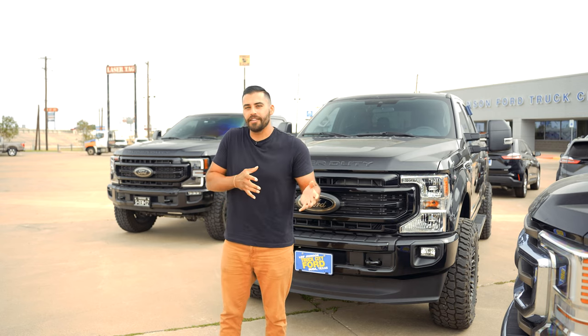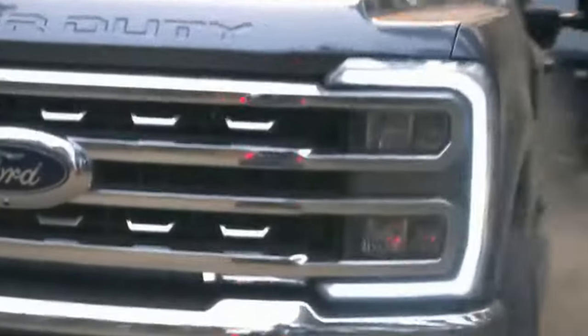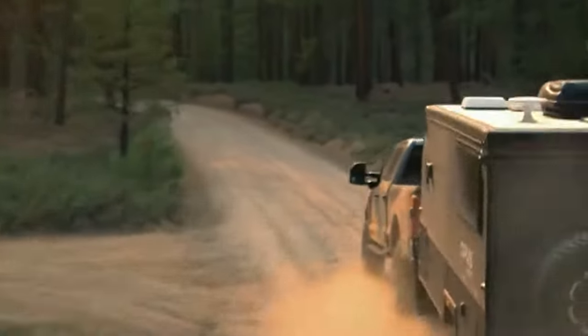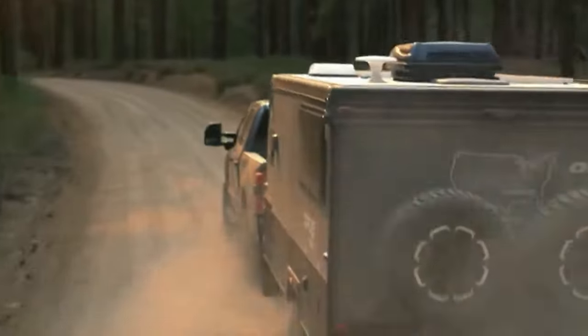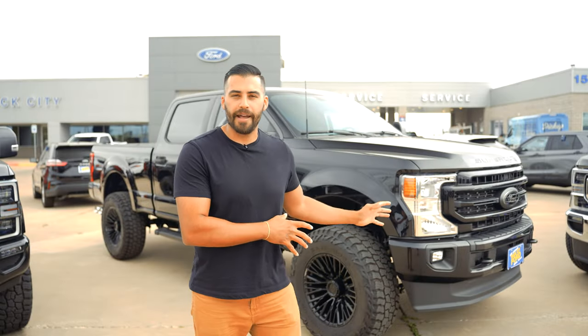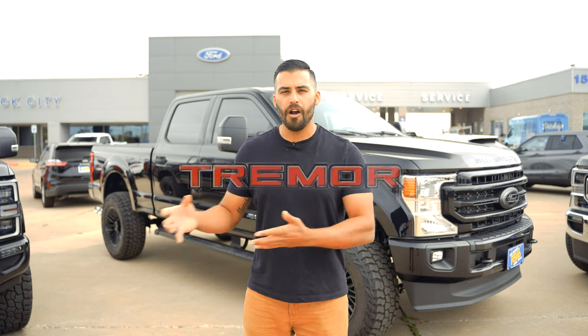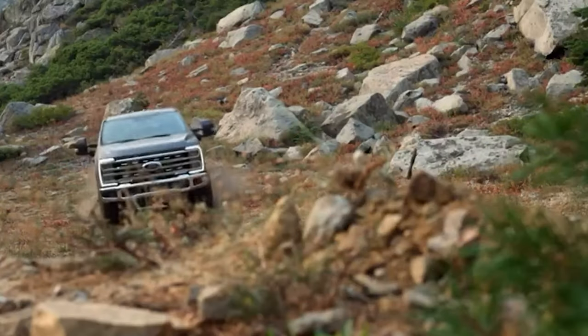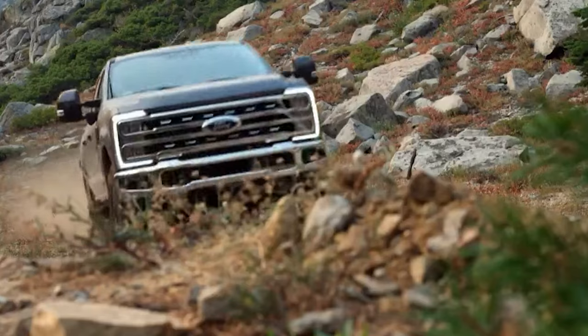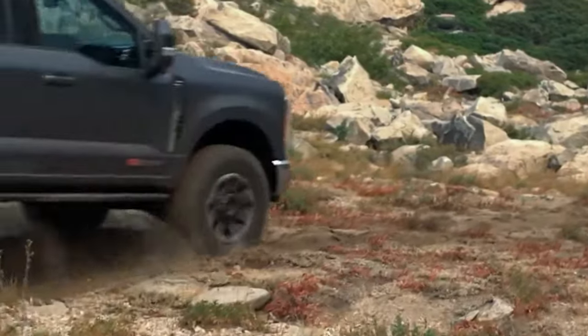The XL Off-Road Package is for people who take their trucks not just on the job site but also off-road. It includes 4x4, 33-inch tires, a raised air dam, skid plates, and an electronic locking rear differential. The Tremor Off-Road Package is for the person who wants to take their truck off-road, overland, or just off the beaten path, offering a new front lift, a tuned suspension, a Dana front axle, limited slip, 18-inch wheels, selectable drive modes, and trail turn assist.